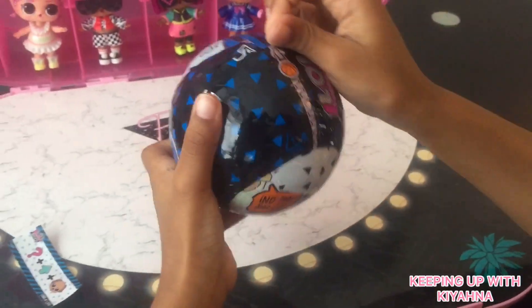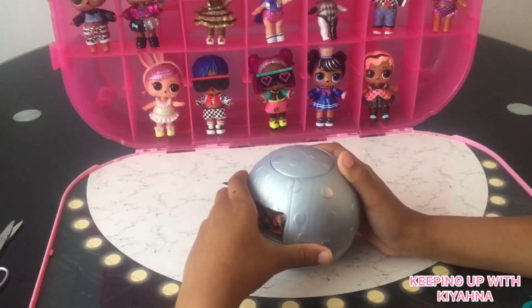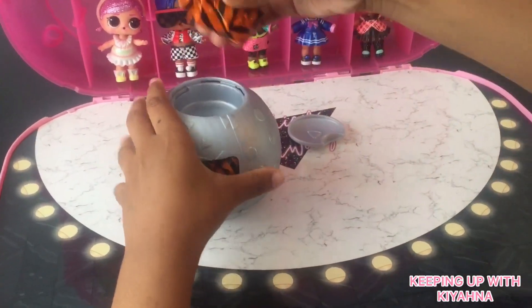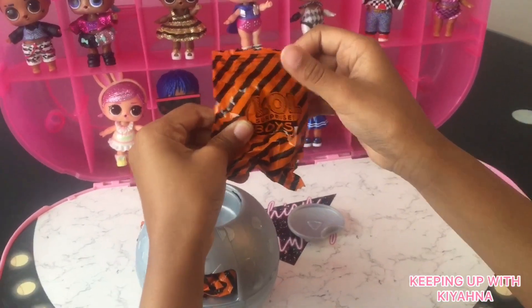Let's open the rest. Time to get the packages out guys. This one's orange with black stripes — it looks Halloweeny.